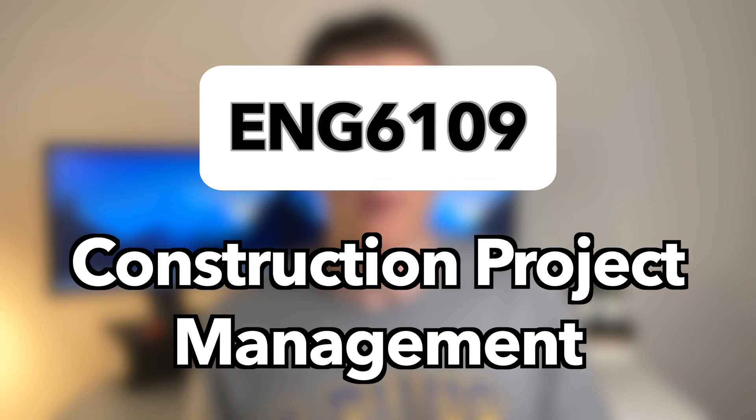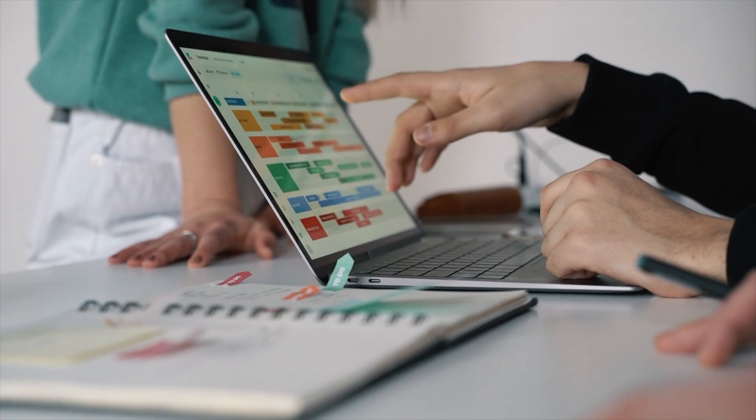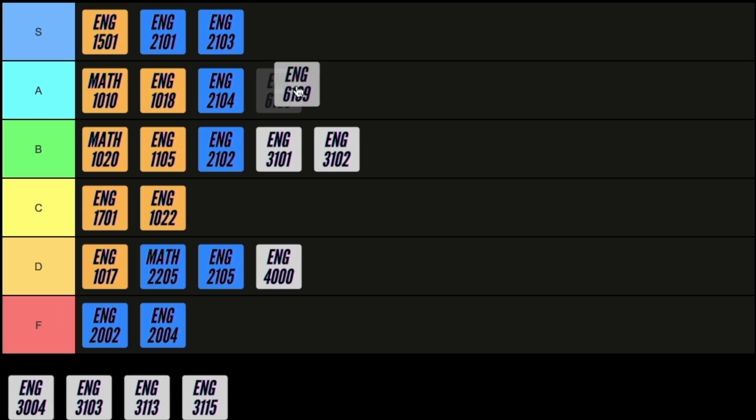Next we have construction project management. In this course you learn about the different ways you can schedule tasks on a project and also look at different ways to keep track of finances on a project. The assessment is pretty straightforward and you only need to use very simple math, so I've got to give this class an A.